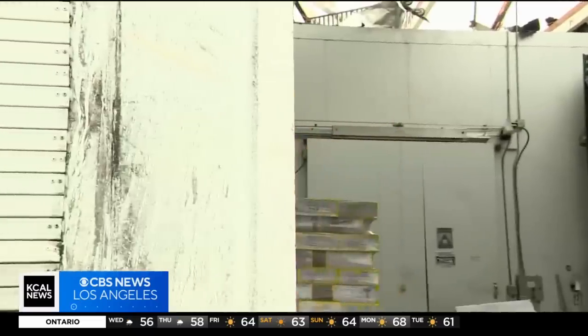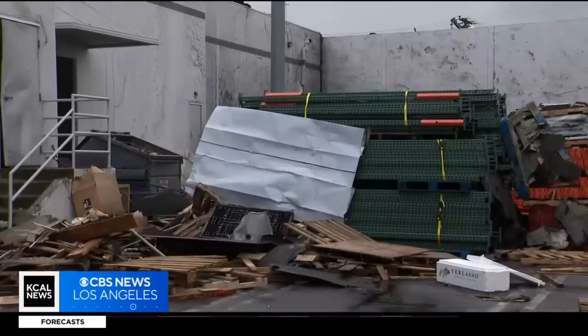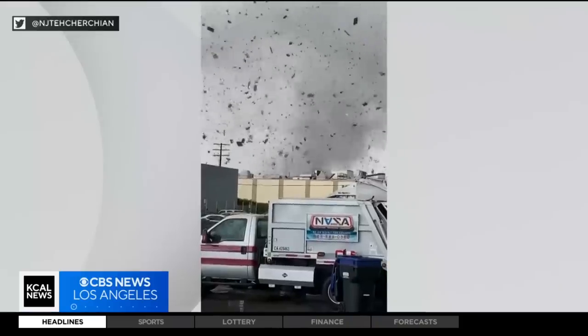Investigators walked through the debris field to learn more about what wind speed caused this kind of damage in the commercial business neighborhood off of Vail Avenue. They'll use what's known as the Enhanced Fujita scale to determine a rating for this tornado.